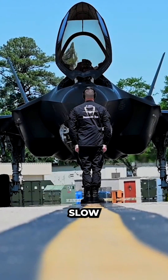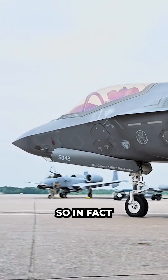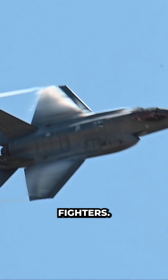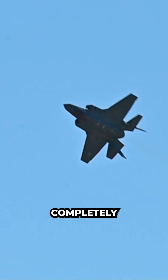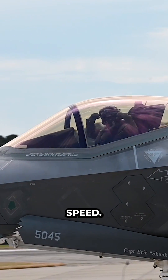Why is the F-35 so slow despite its high thrust-to-weight ratio? In fact, the F-35 has advantages in getting closer to its top speed compared to legacy fighters. In most configurations, the F-35 will be completely clean and always capable of its paper spec top speed.